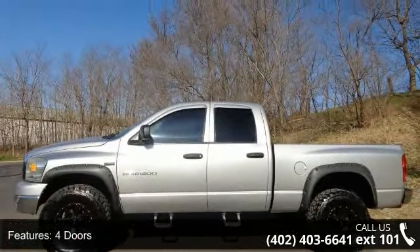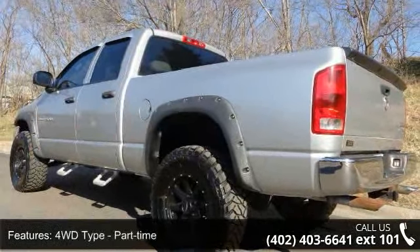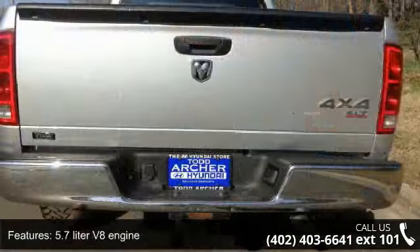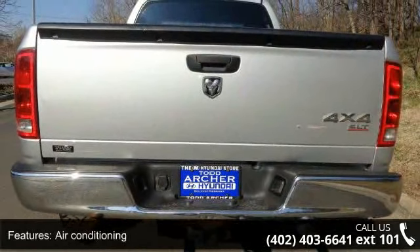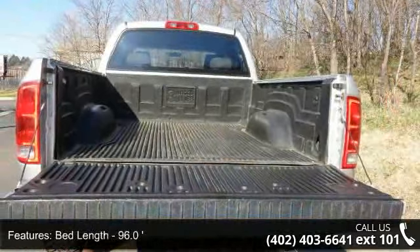Enjoy these notable features: 4 doors, 4WD type part-time, 5.7 liter V8 engine, air conditioning, bed length 96.0 inches, chrome grille, clock, in-radio display compass, cruise control, and engine hour meter.